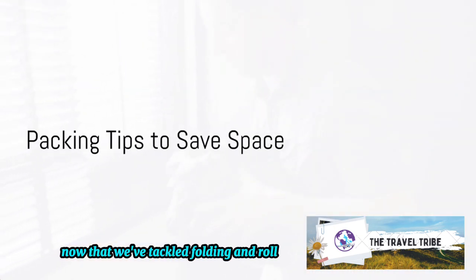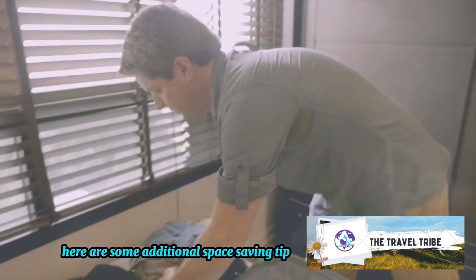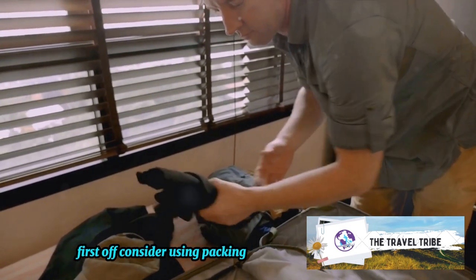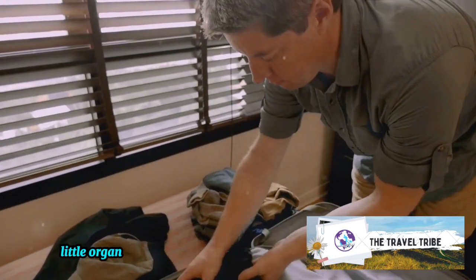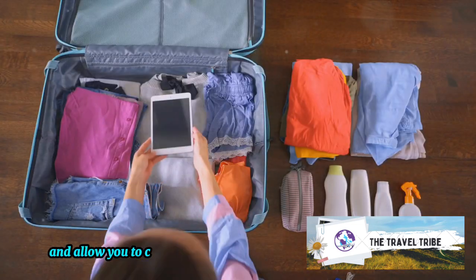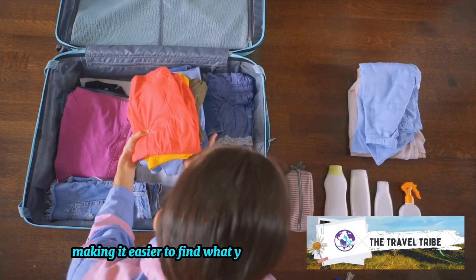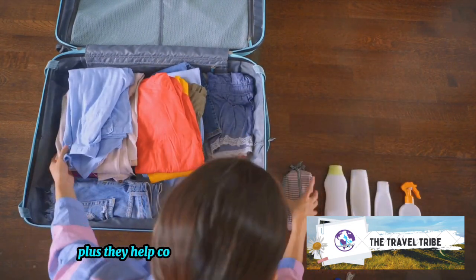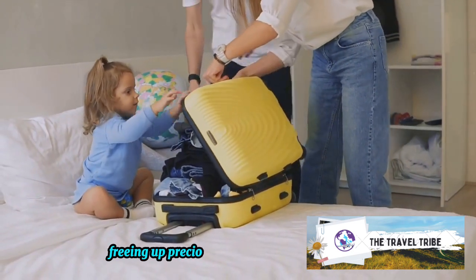Now that we've tackled folding and rolling, here are some additional space-saving tips for your suitcase. First off, consider using packing cubes. These nifty little organizers are a traveler's best friend — they come in different sizes and allow you to compartmentalize your items, making it easier to find what you need without rummaging through your entire suitcase. Plus, they help compress your clothes, freeing up precious space.